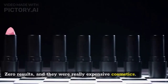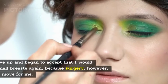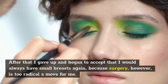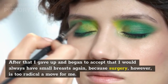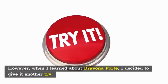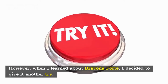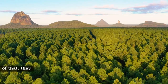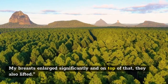Customer review: 'I have used breast enlargement cream before with zero results and they were really expensive cosmetics. After that I gave up and began to accept that I would always have small breasts. Surgery is too radical a move for me. However, when I learned about Bravina Forte I decided to give it another try — it was exactly the kind of supplement I was looking for. My breasts enlarged significantly and on top of that they also lifted.' — Julia